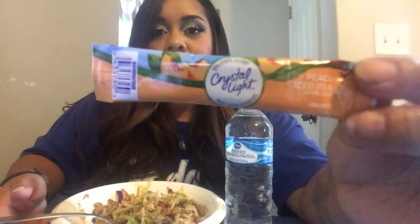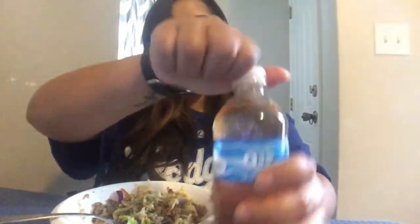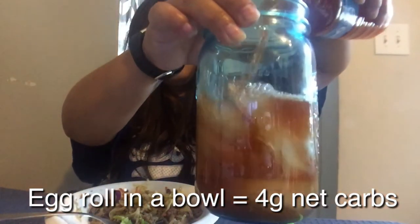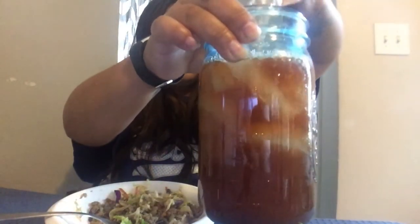I'm also going to have this Crystal Light packet mixed into my water bottle. It says to mix with 16 or 20 ounces, but if you put too much water it takes some flavor away. These are zero calories, zero sugar, and no carbs. I shake it up and pour it over ice. Now I've got some refreshing peach iced tea, and that is my dinner.